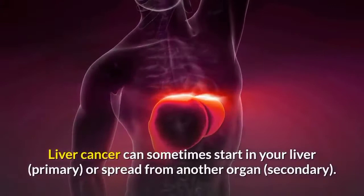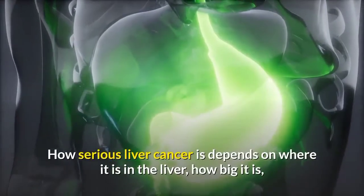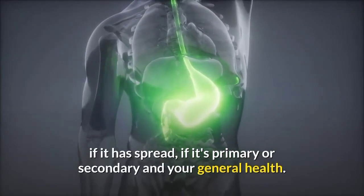Liver cancer can sometimes start in your liver (primary) or spread from another organ (secondary). How serious liver cancer is depends on where it is in the liver, how big it is, if it has spread, if it's primary or secondary, and your general health.